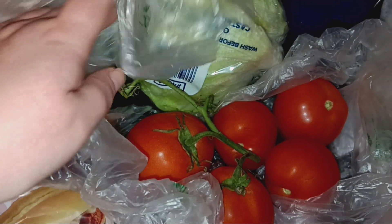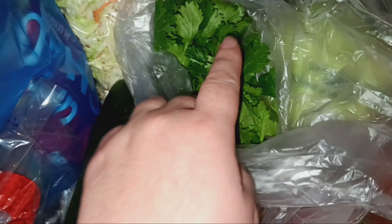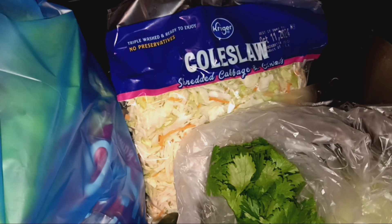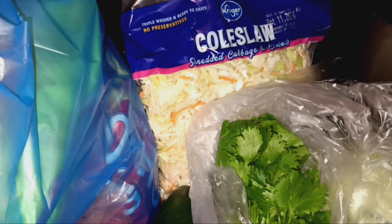I got these white hoagie rolls for meatball subs that we're going to have on Thursday. Then I got some tomatoes on the vine for tacos, some lettuce for tacos, some cilantro for pico de gallo, a very small cucumber just for snacking.